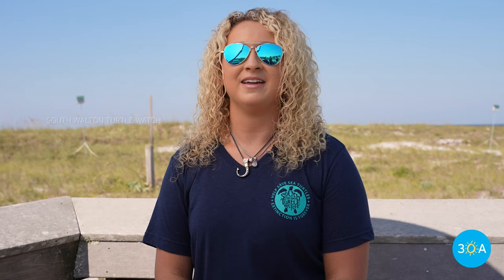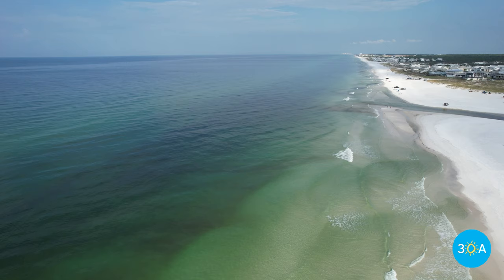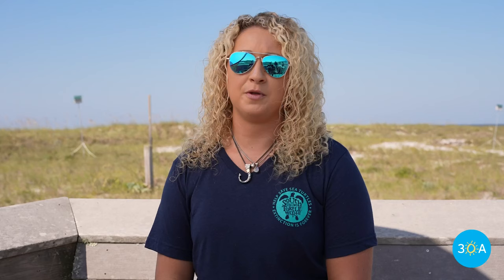Next season will be my 10th year for nesting surveys. While that's crazy to think about, I've had so many amazing memories during those 10 years — some of my most unforgettable experiences since I've lived here. There is no typical morning, and that's one of my favorite parts of the job. We either walk or drive the entirety of Walton County beaches every morning, May through October, around 30 minutes before sunrise.